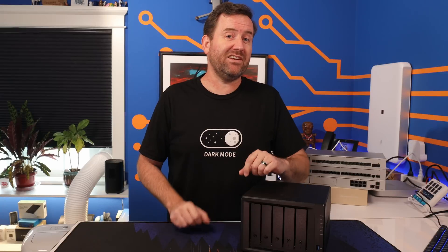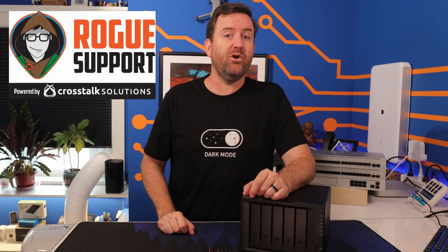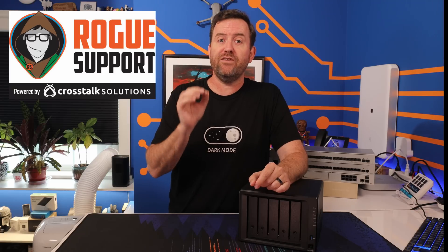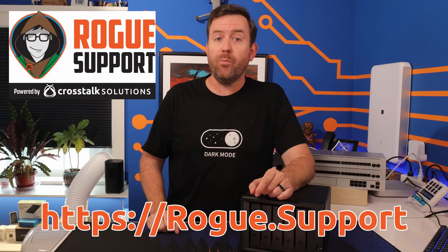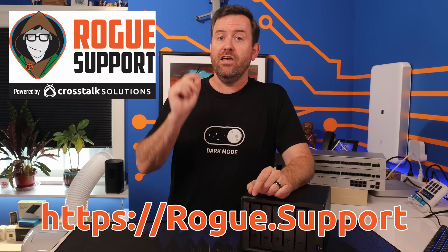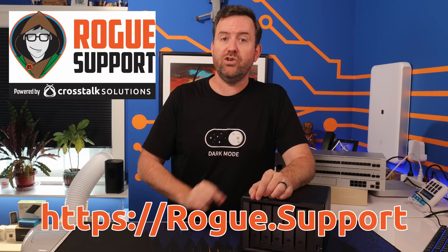The friendly and helpful technicians at Rogue Support are experts in more than just networking, wireless, and security. They can also help you with your network-attached storage needs. Whether you're working with TrueNAS, Synology, QNAP, or many other brands, they can typically help you get the most out of your data storage. Check out Rogue Support on the web at rogue.support, open up a ticket with a description of your issue, and get the help that you need today. There's no upfront cost — you don't pay a thing until your issue is resolved.